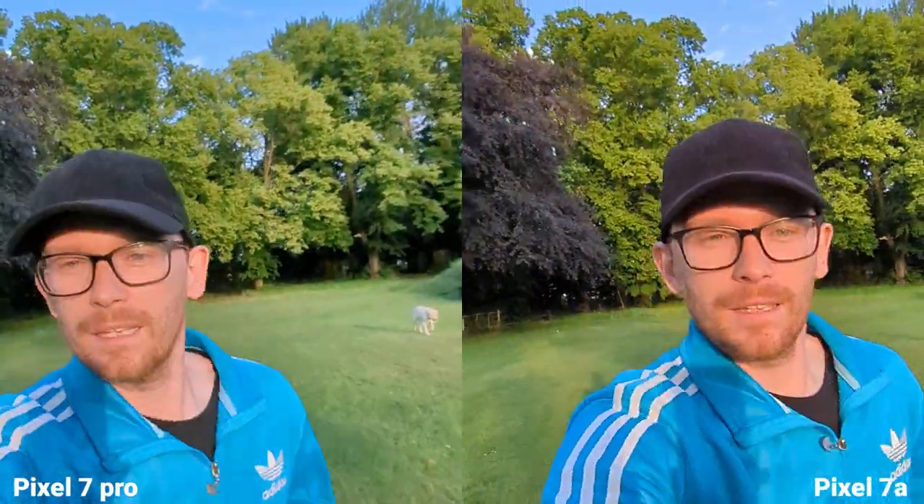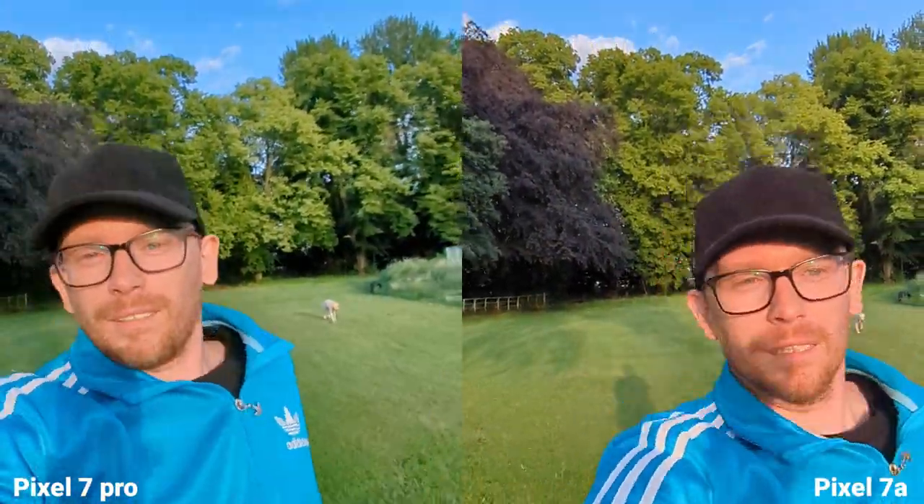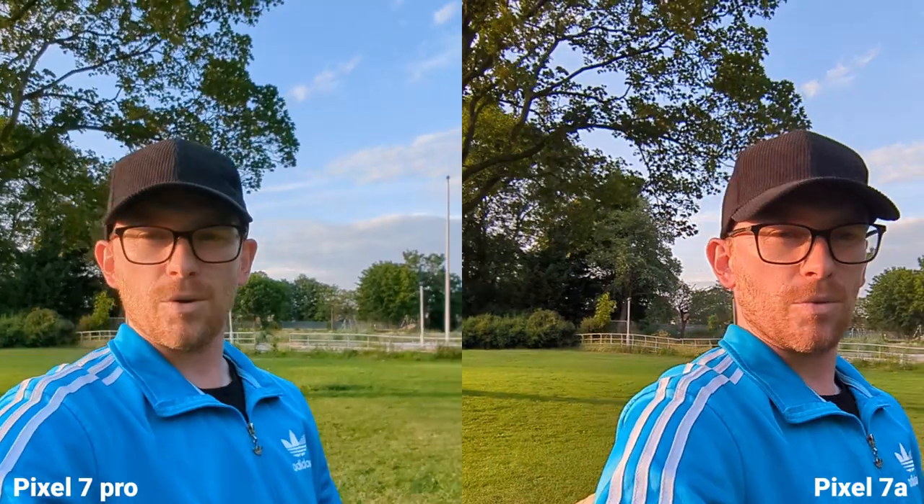Both phones have active stabilization mode, but let's see which one is actually more stable. What do you think? Now I'm going to take some macro shots. There's no dedicated macro mode, but when you get very close the lens detects that macro is available.